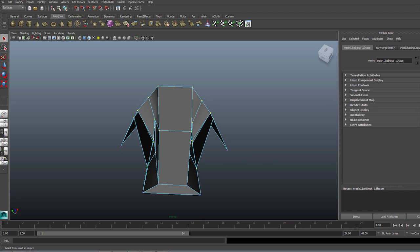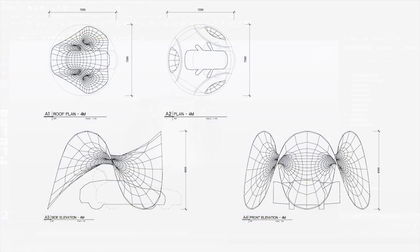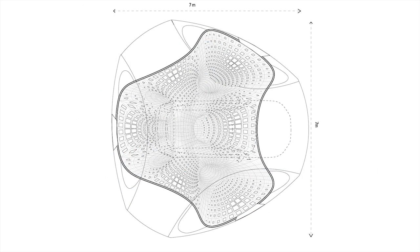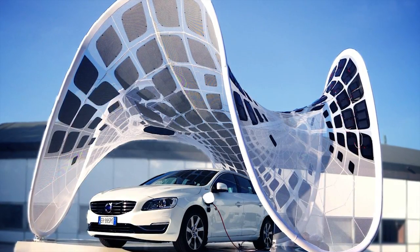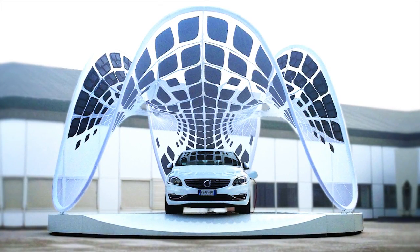We used Maya to produce low-poly mesh models as a sort of initial design topology. AutoCAD was used to produce all the plans, sections, elevations, and all the conventional 2D drawings. The Volvo project was launched at a grand opening in Milan. Since then, it has begun winning quite a number of awards, and it's been published widely in everything from Wired Magazine to Forbes to Fast Company.